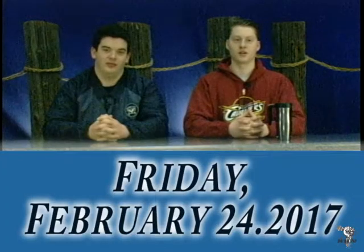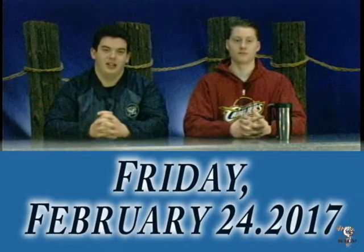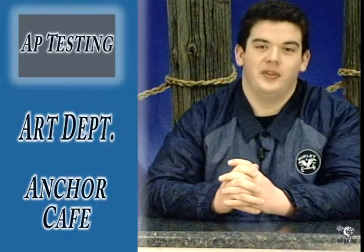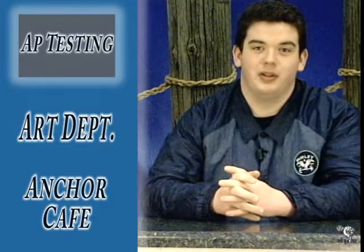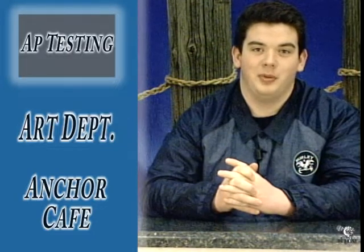Good morning, Mona Shores. This is your daily announcements for Friday, February 24th, 2017. I'm Nate, and I'm Jordan. Students in advanced placement classes, your teachers will be handing out forms to sign up for the AP tests. Please fill out the form and bring in $15 per test to the front office by tomorrow to be registered. The remaining balance will be due later in April.